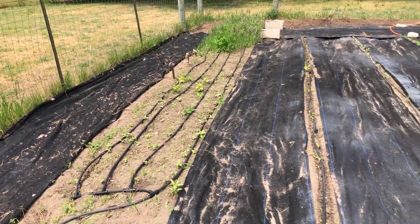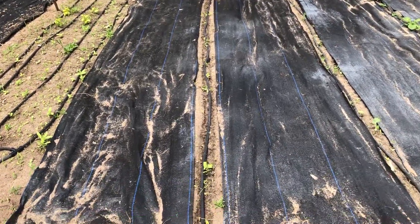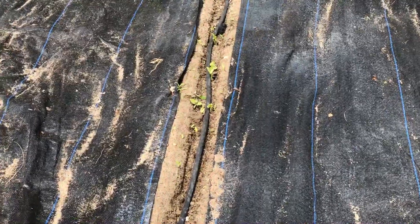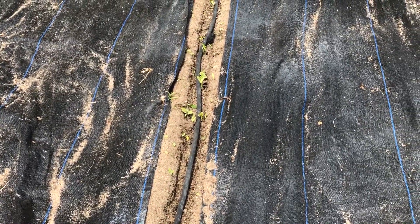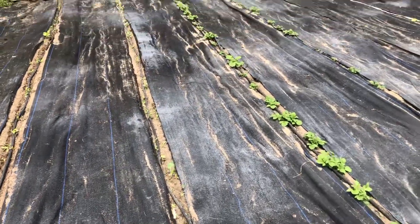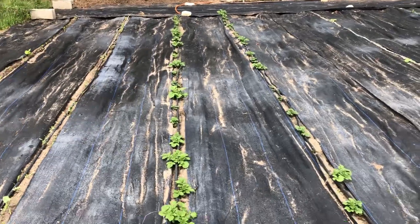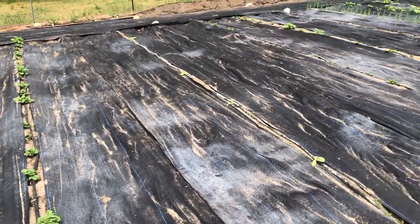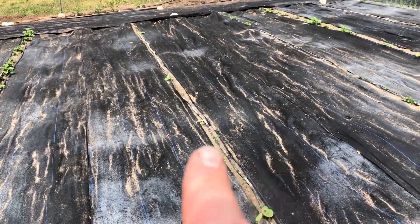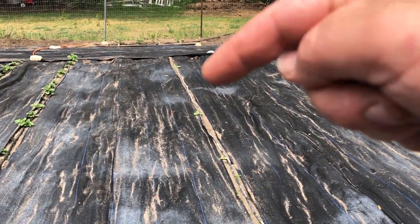June 14th and we have a garden update. Had to replant my green beans and the new ones are coming up — that's good. Everything is showing its head. All the potatoes have come up. I thought I had three pumpkins but it actually looks like I have five, so got one right there that's come up and about right there is another one.